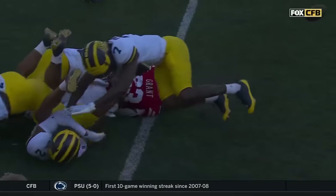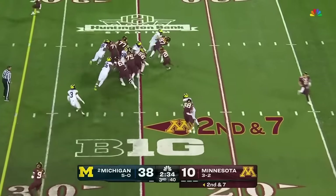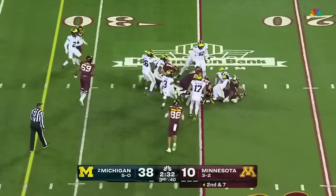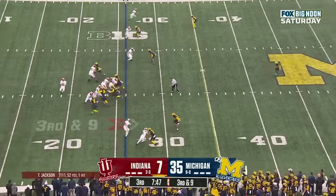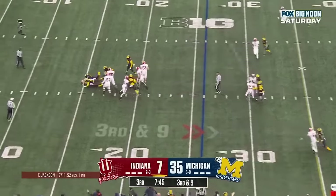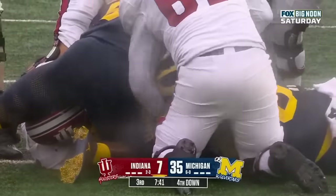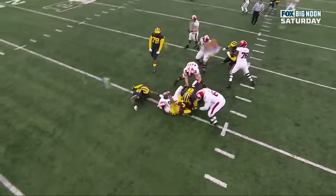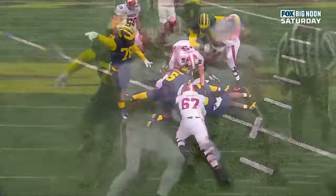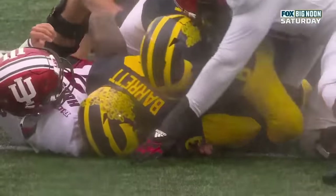A beautiful punch right there. At the 26, empty backfield, and a sack. How about that? Michigan bringing pressure, doing a great job of overloading that right side of the offensive line. As Barrett comes through, terrific hit. That ball was out before they hit the ground, no doubt.